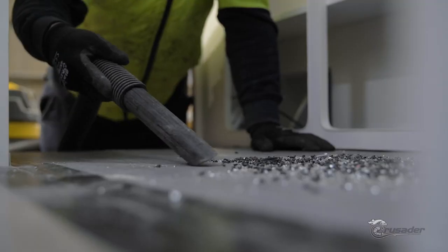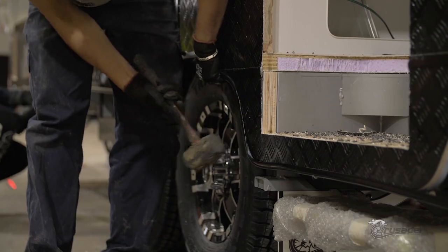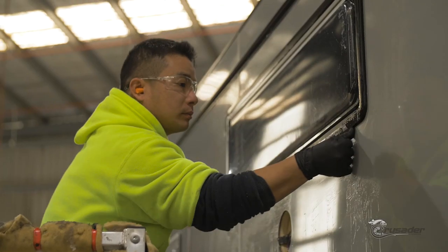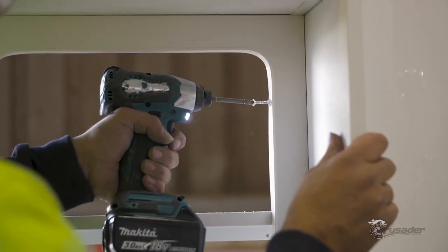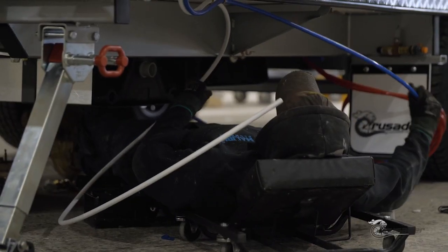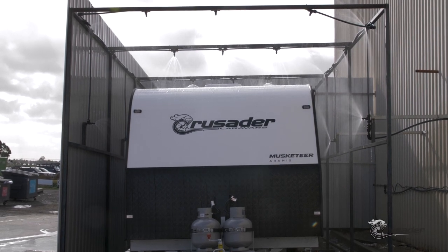Hi guys, welcome to Crusader Caravans here at our Epping facility. My name is Serge Valentino, I am the Managing Director of Crusader Caravans. We are proudly an Australian business and an award-winning business. We won the Caravan Manufacturer of the Year award — a significant achievement in the caravanning world because it means industry experts have rated our manufacturing processes to be superior. This means Crusader Caravans are really well built.